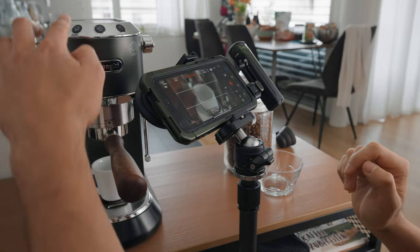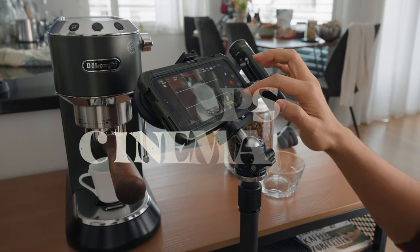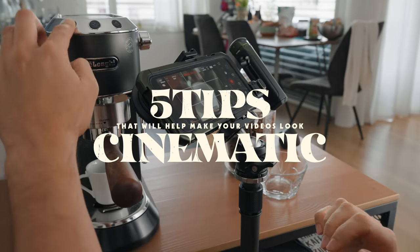And guess what? You can do it too. So in this video, I will share my experience of making this fun short film with my iPhone and give you five tips that will help make your videos look cinematic. So with that said, let's jump right into it.